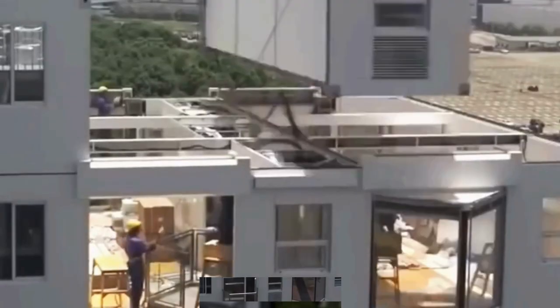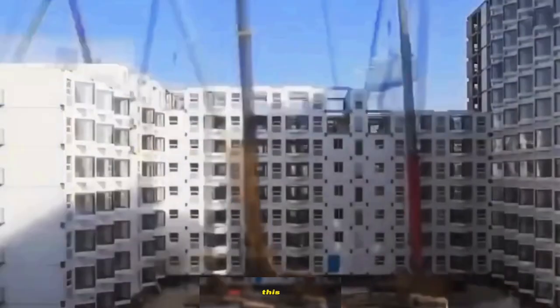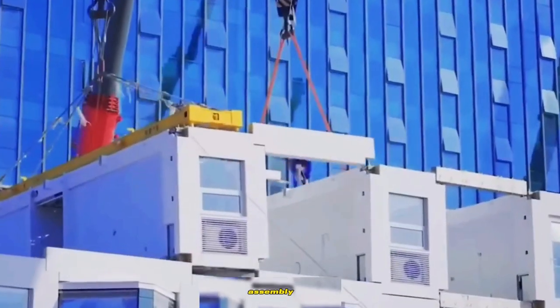Wow, this is incredible. Chinese infrastructure never ceases to amaze the world. This time, the company Broad Group has revolutionized the construction industry with its cutting-edge building assembly technology, boasting unparalleled speeds.